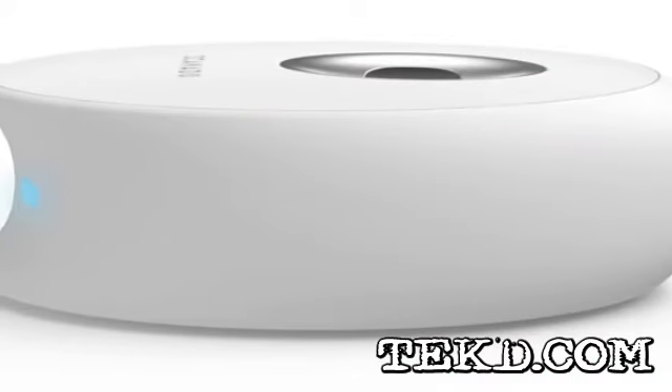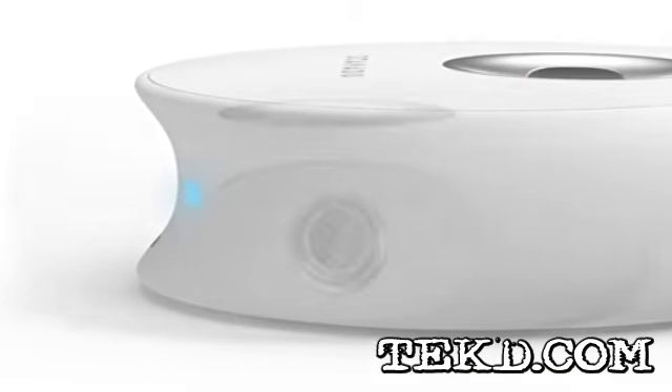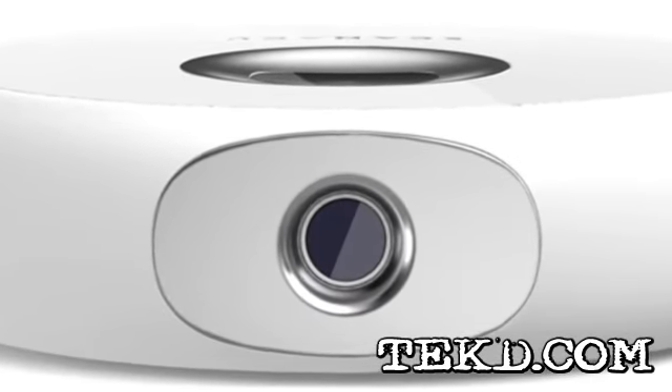The very first thing any medical professional will do in a standard visit or an emergency room is to check your vitals. The Scanadu Scout shaves precious minutes off those actions, giving doctors more time to respond, and is something you are likely to see on your next visit.